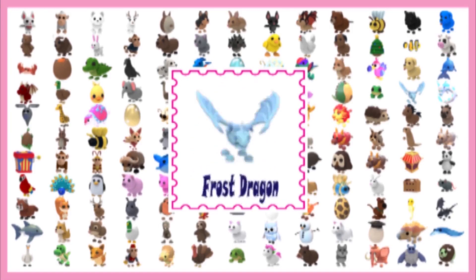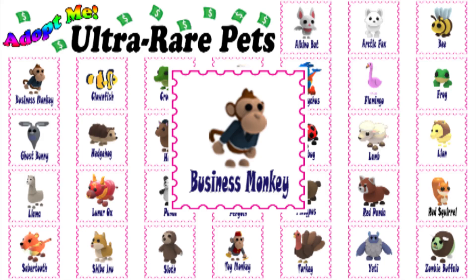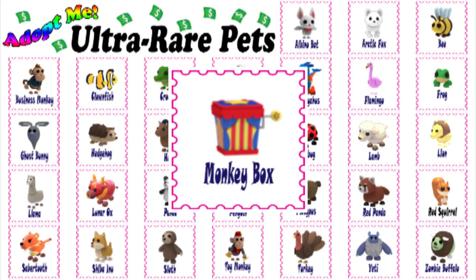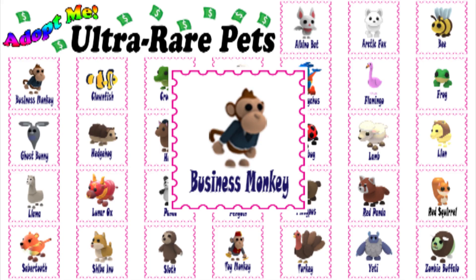Now let's get some information about the pet you are looking to trade. The business monkey is an ultra rare pet available in the monkey fairground event and can be found in the monkey boxes. It requires three rare briefcase ingredients that are found in monkey boxes and a monkey to transform from a normal monkey into a business monkey.